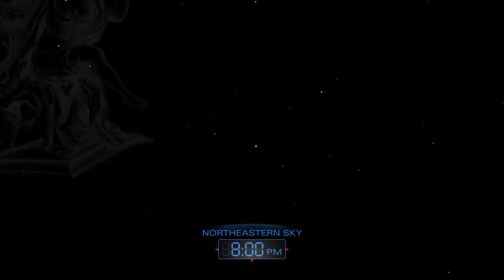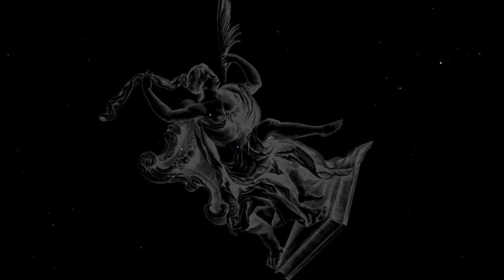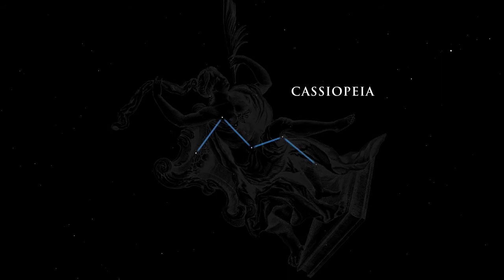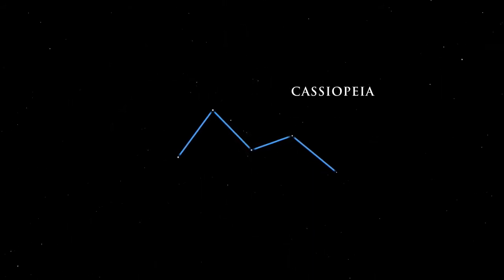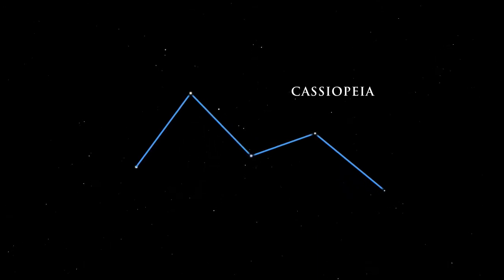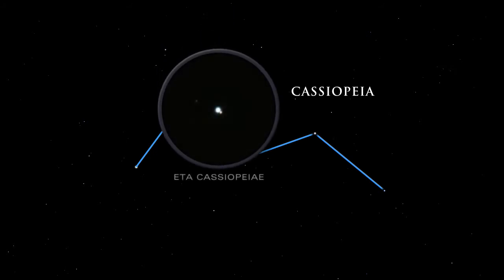Queen Cassiopeia was punished for her conceit and vanity by being tied to her throne. Cassiopeia's W shape makes this constellation easy to identify. Eta Cassiopeia is a wonderful and colorful double star — use binoculars or a small telescope to discern its gold and purple hues.